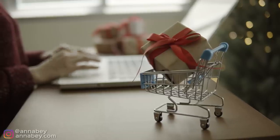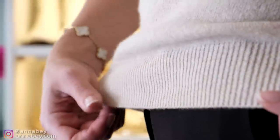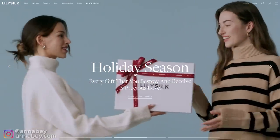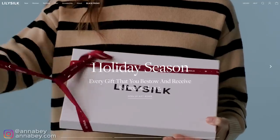I want to also give you a little intel. I really recommend you ladies to stock up on presents for other people. Cashmere sweaters are a perfect gift because I don't know anyone who would say no to a cashmere sweater. And the best part is that Lily Silk actually has a holiday sale going on right now, so you're going to be able to really score some fantastic bargains.